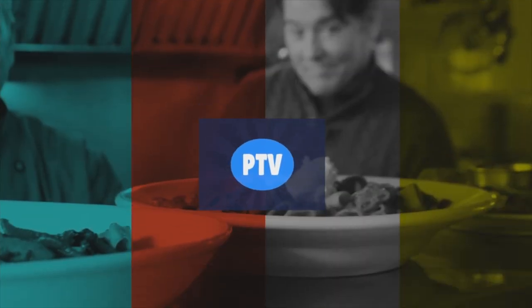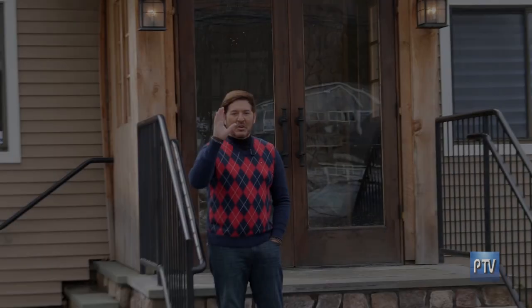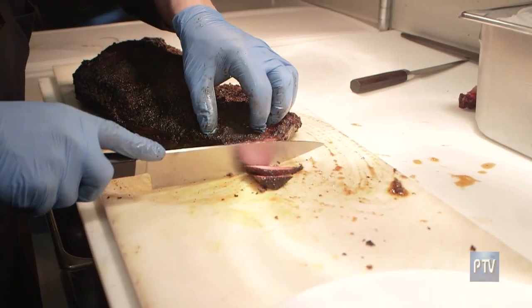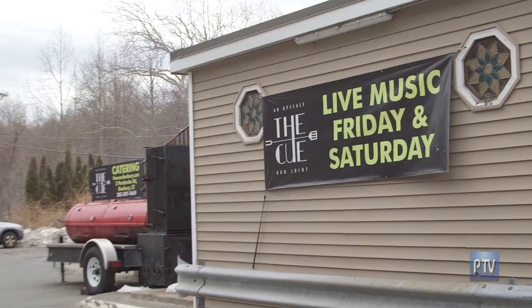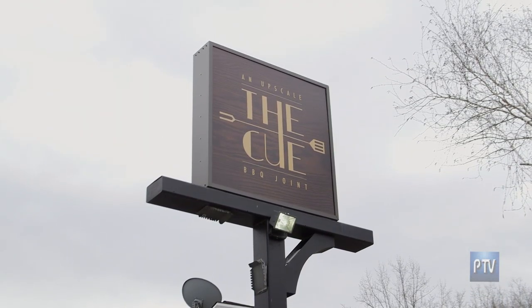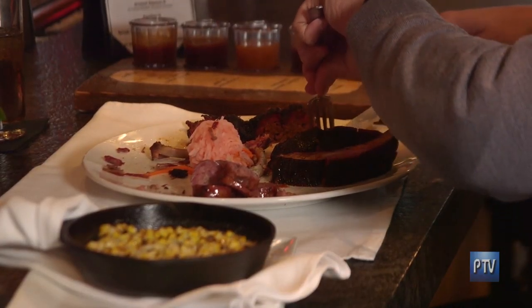Hey Connecticut, what's your perspective? We're traveling all over Connecticut and southern New England, and now we're here in Danbury. I'm all queued up for some really good barbecue. Been looking to go to a nice barbecue place for a while. We've heard so much about this place. This is called The Q Barbecue Joint. It's an upscale barbecue restaurant known for really incredible creations.